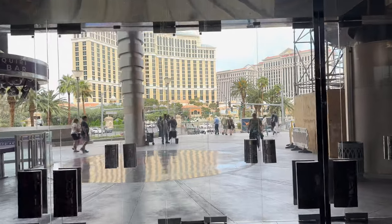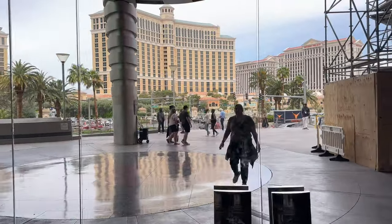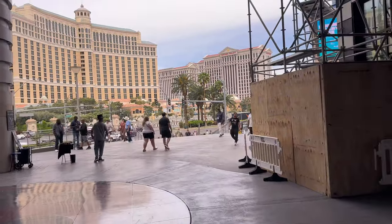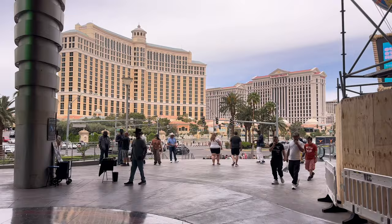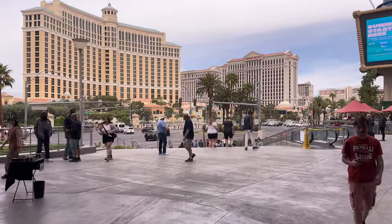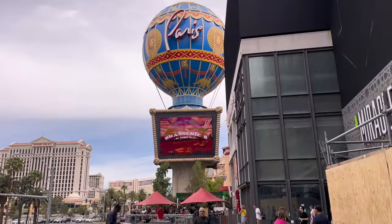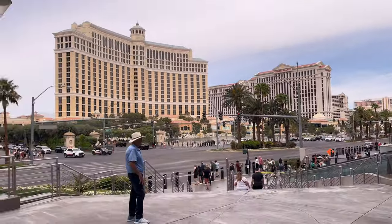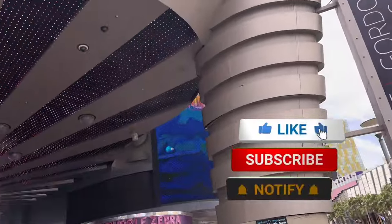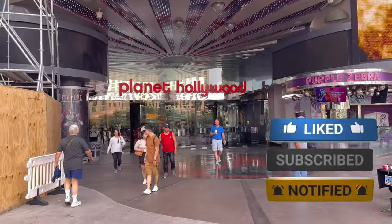All right everyone, that was our time in Vegas — a quick 48 hours but a good one. Planet Hollywood wasn't our favorite place we've stayed in Vegas, but it's definitely a place we would stay again. It's got a great location basically right in the center of the strip, the atmosphere inside is awesome, and the rooms were clean and updated. We'd give this experience an 8 out of 10. If you've ever stayed at Planet Hollywood or are thinking about staying there, let us know in the comments. If you liked this video, please share, give us a thumbs up, or even subscribe — it really helps our channel grow. Till next time, we can dig it.